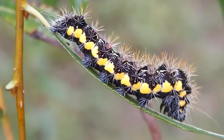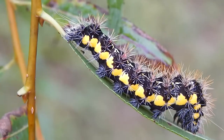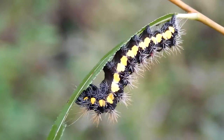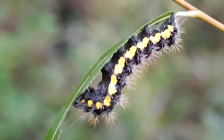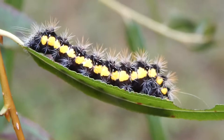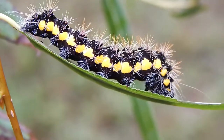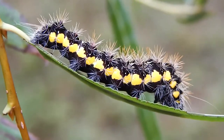These caterpillars can give a pretty nasty sting. Now the moth that this caterpillar will turn into is just a dull gray, but the caterpillar is pretty colorful, with its bright yellow stripes and its reddish spines.